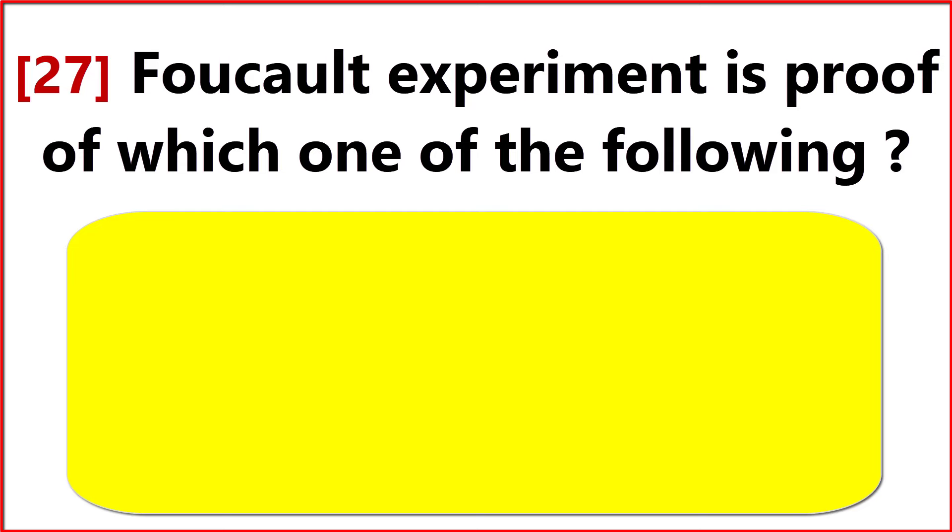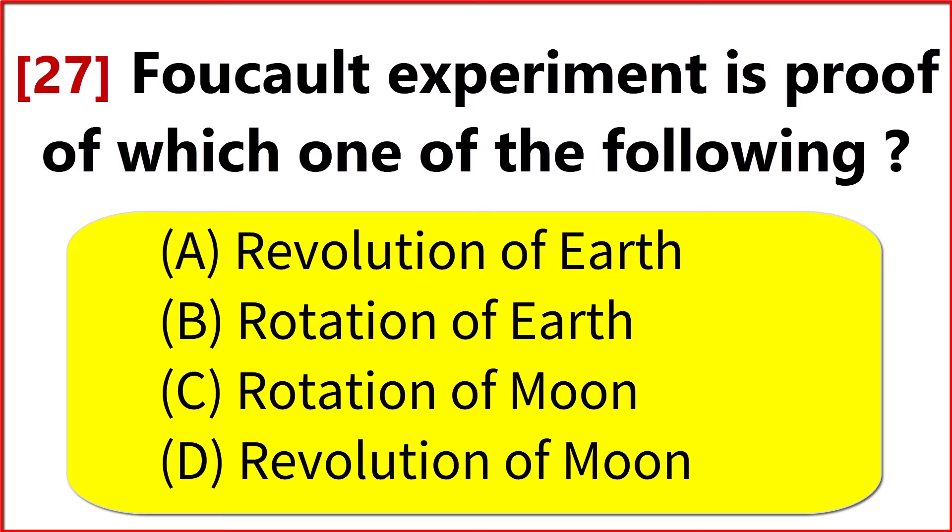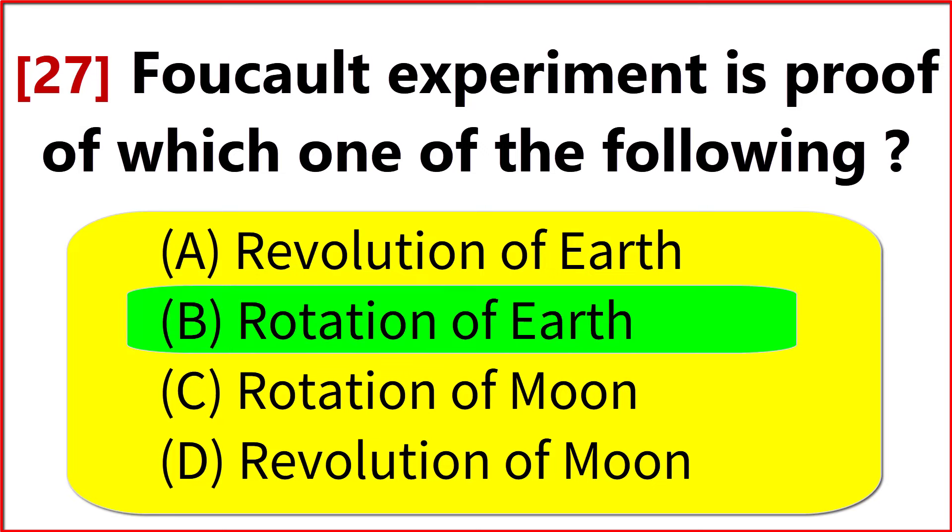The Foucault experiment is proof of which one of the following? Option B. Rotation of Earth.